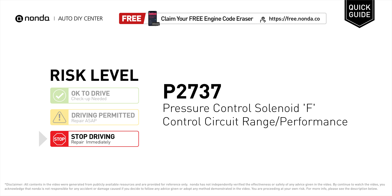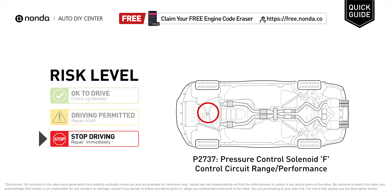P2737 is a diagnostic trouble code for pressure control solenoid F control circuit range or performance issue. Under this circumstance, stop driving and repair your vehicle immediately. It means that the PCM has detected a low voltage on the line pressure control solenoid F control circuit for 4.4 seconds in a 5-second sample.